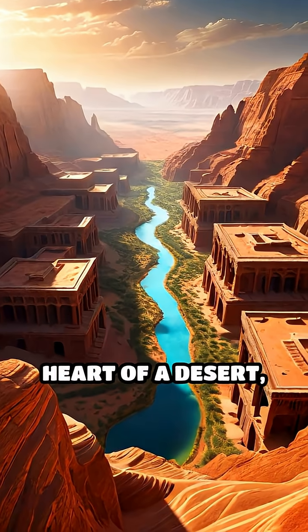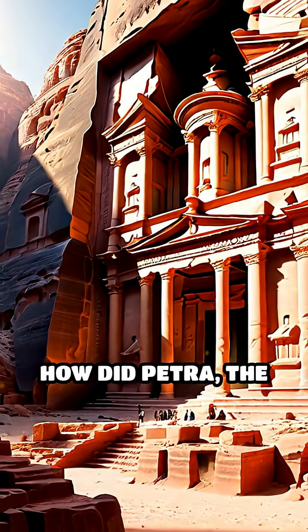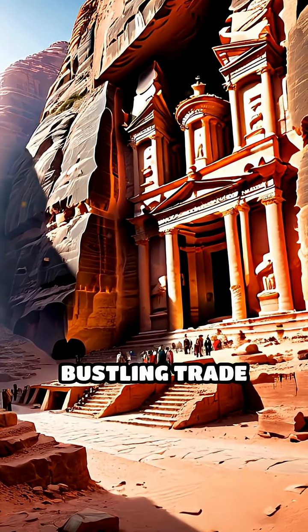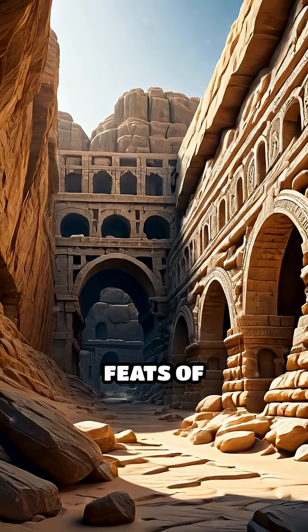Imagine a city thriving in the heart of a desert, where water is more precious than gold. How did Petra, the ancient city carved into rose-red cliffs, sustain its people and become a bustling trade hub? The answer lies in one of history's most astonishing feats of engineering.